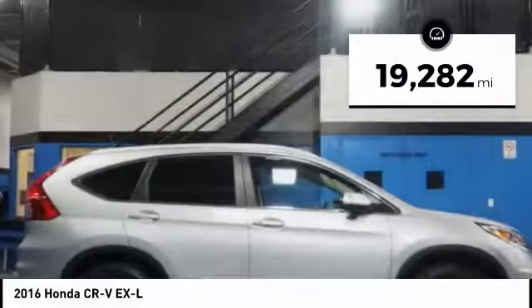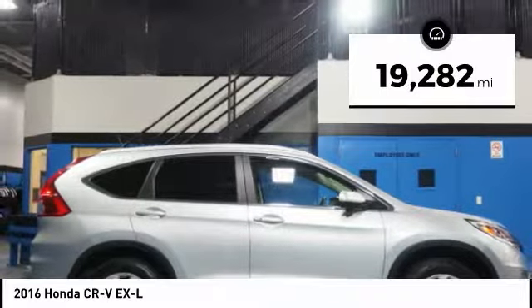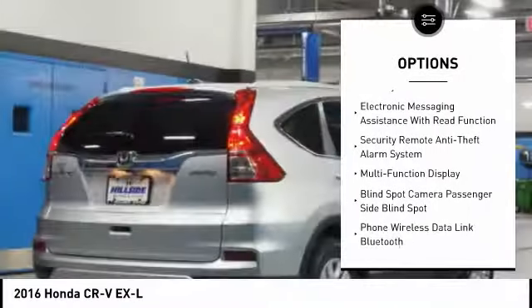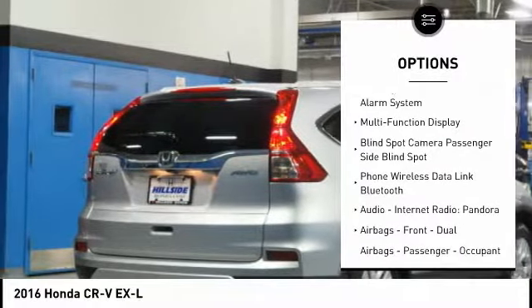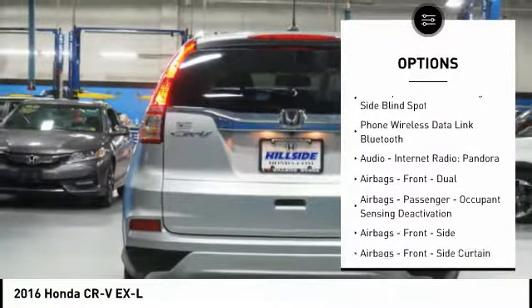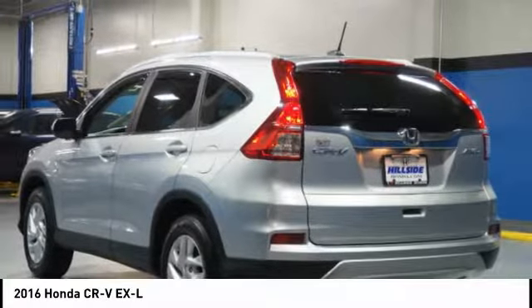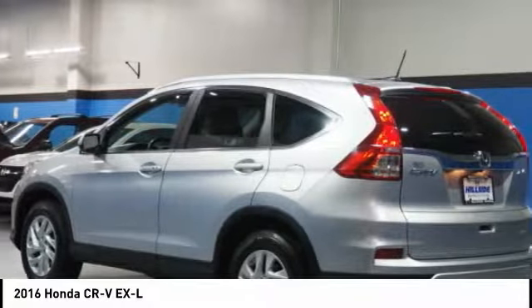This vehicle has less than 20,000 miles. Here are some of this vehicle's great options: traction control, leather trim seats, stability control, power steering, cruise control, power brakes, audio, internet radio, Pandora, power windows, child safety locks, and trip computer.